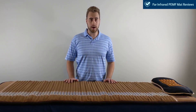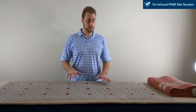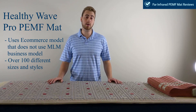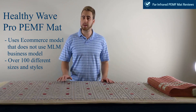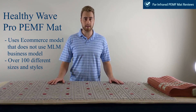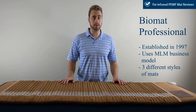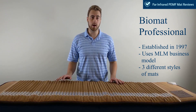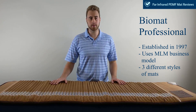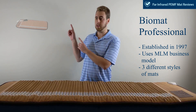Now, using the above criteria, we are going to compare two different mats: the Bio Mat Professional and the Healthy Wave mat. This is the Healthy Wave Pro 5 Therapy PMF mat — a relatively new player in the far-infrared mat game. It uses an e-commerce style business model, not MLM, which allows these mats to stay at a reasonable price. There are over 100 different styles for these mats including different sizes, therapies, and uses. This is the Bio Mat Professional, also known as the 7000MX, established in 1997 by Richway. It's an MLM-style company and is the most popular far-infrared mat in the market because of its time in the market. It features three different styles: the Professional, the Bio Mat Mini, and the bed-style mats.